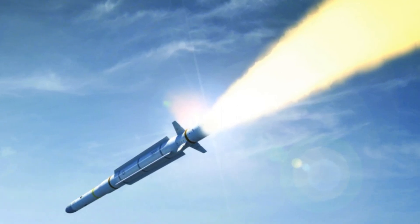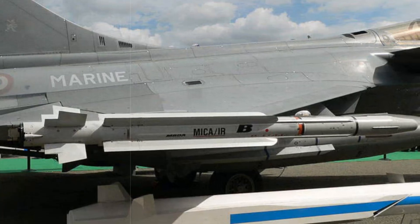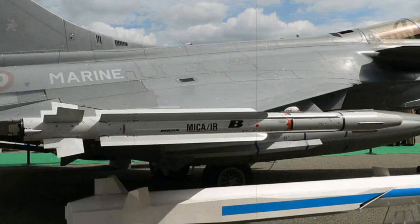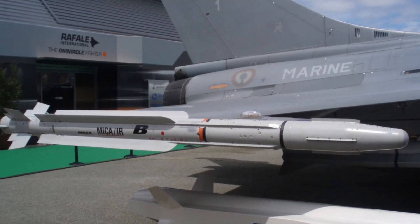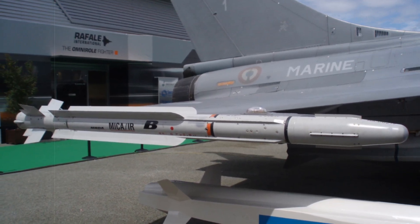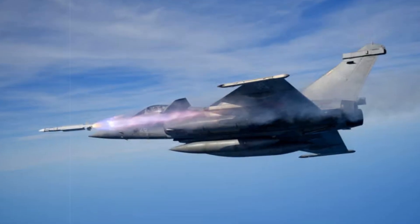Crucially, the MICA-NG will be used by both the French Air and Space Force and the French Navy. Its compact build and modular seeker options make it ideal for naval operations, including launches from Rafale M aircraft stationed on the Charles de Gaulle aircraft carrier. The shared platform across land and sea forces enhances joint operational cohesion and supports a unified air defense strategy.